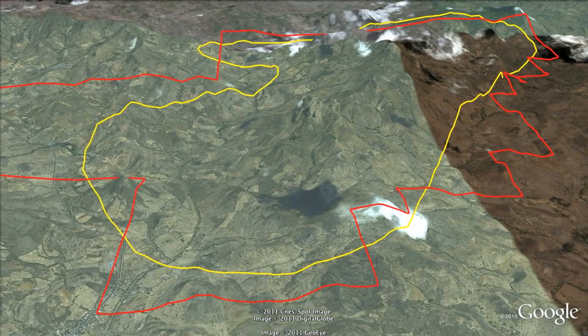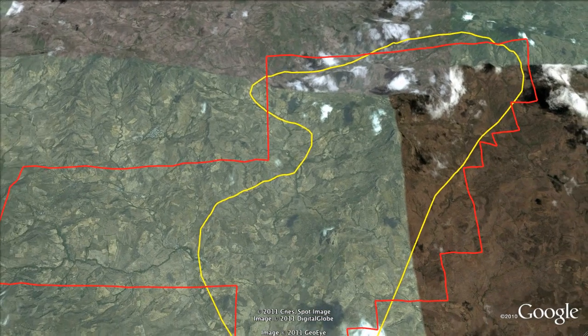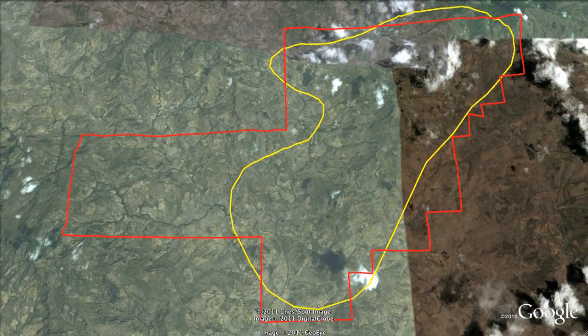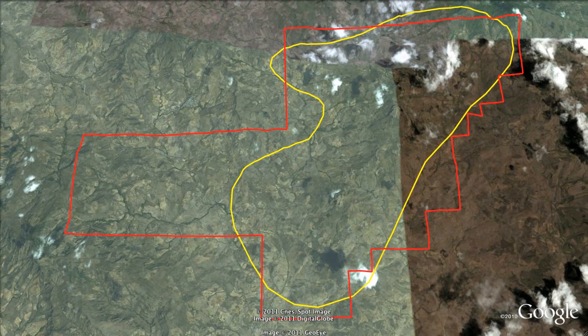Los Andes is known as a high sulfidation gold system, which are often very large, low-grade gold deposits. These types of gold systems include some of the largest gold deposits in the world — the gold deposit elephants. How do you find an elephant? First you look for a big footprint.